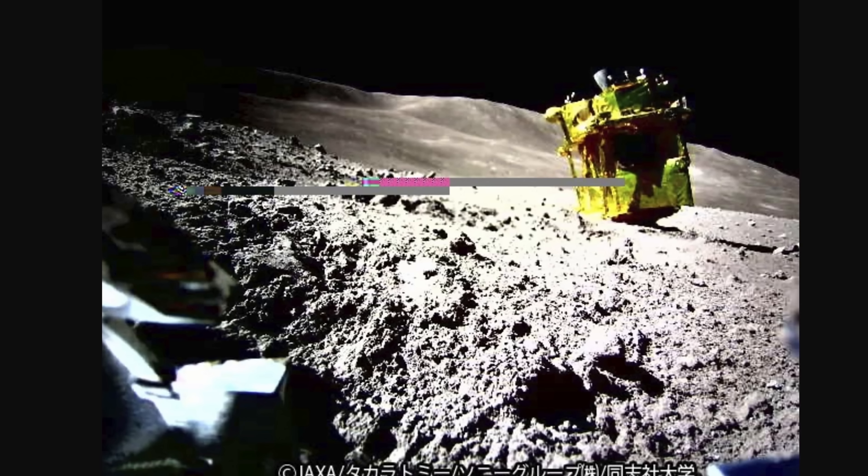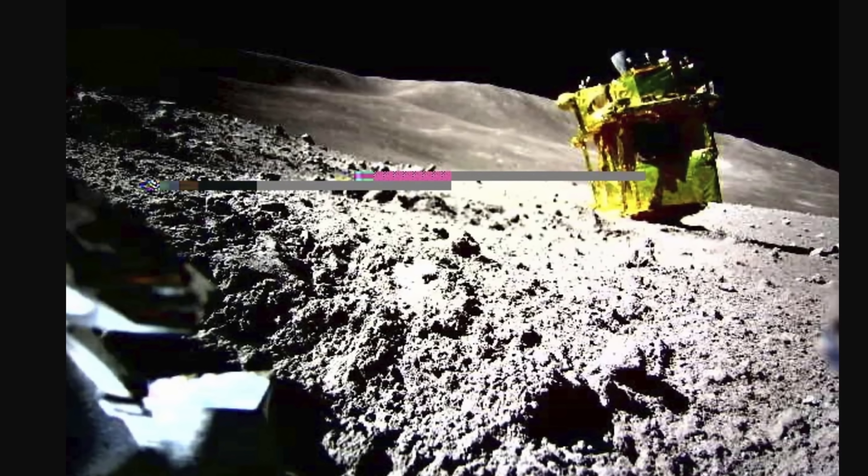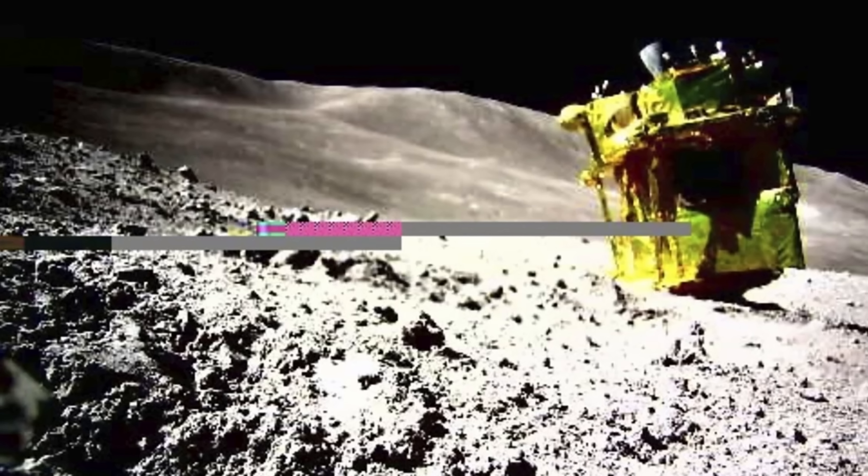The Japanese rover — the one that basically landed a little bit upside down — is surprisingly not dead yet. The Smart Lander for Investigating Moon, or SLIM, sometimes referred to as the Moon Sniper, basically had one purpose: testing new technology to land somewhere super precisely with just a few meters of error. It managed to do so really well, landing within about 50 meters of its destination, except that at the last moment one of its engines failed and it landed upside down. Japan still calls it a win, because it was able to deliver two additional rovers that conducted their missions, and it also completed its primary mission to some extent.